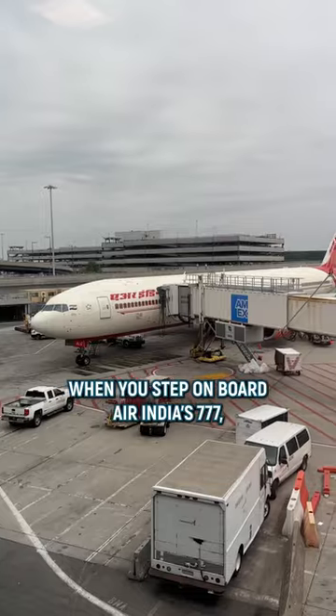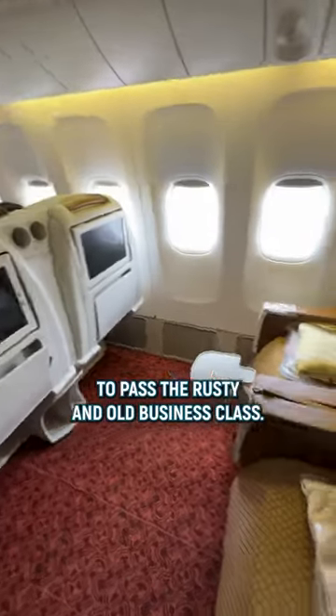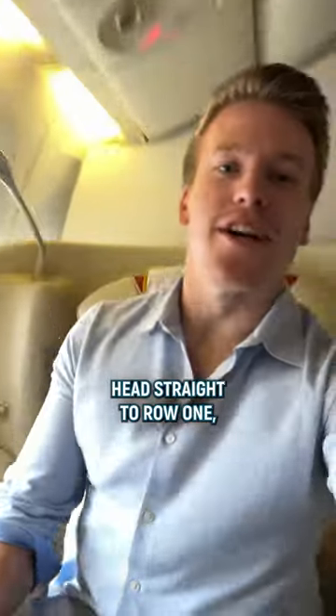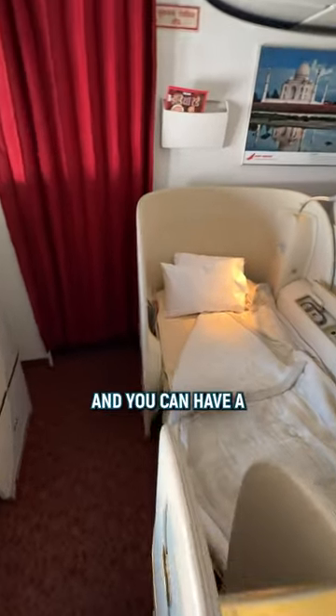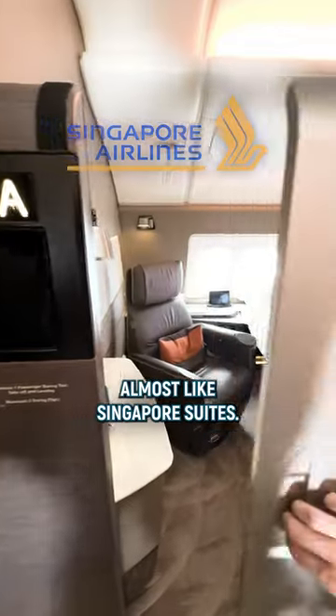When you step on board Air India's 777, it's the best feeling to pass the rusty and old business class. Head straight to row one, sit down in first class and enjoy the pretty Pacha champagne. If you're lucky like me, the first class is not fully booked and you can have a separate bed next to your seat — almost like Singapore's suites.